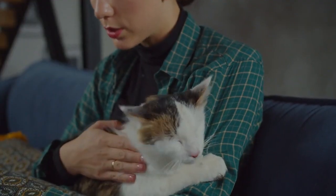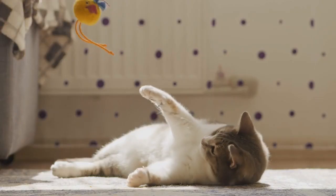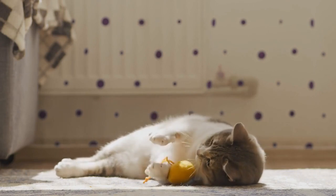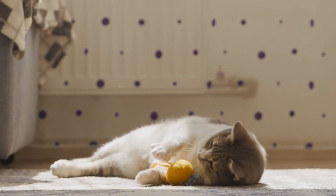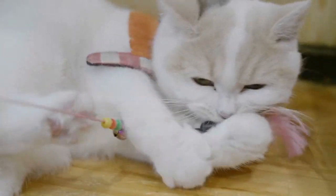Socialization. Socialize your cat from a young age if possible. Engage in interactive play sessions with toys like feather wands or laser pointers. Provide hiding spots or safe zones where they can feel secure.